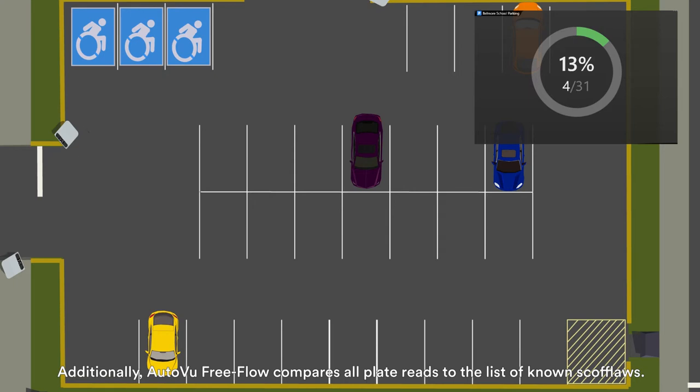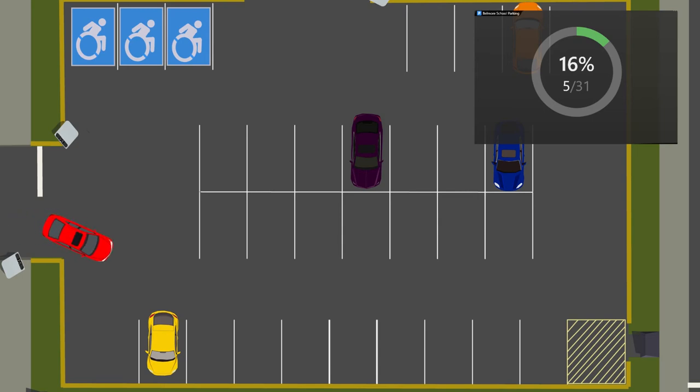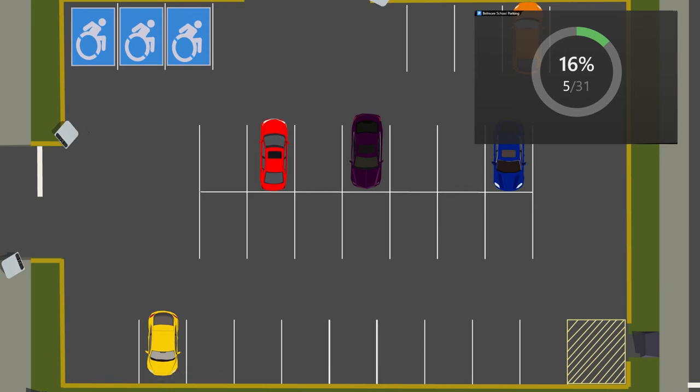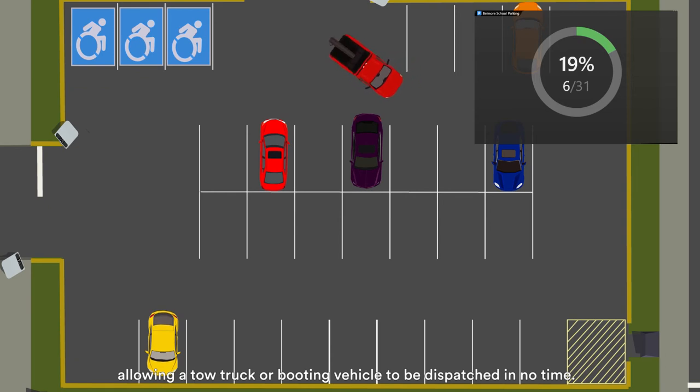Additionally, AutoView Free Flow compares all plate reads to the list of known scofflaws. Operators are notified as soon as a scofflaw is detected, allowing a tow truck or booting vehicle to be dispatched in no time.